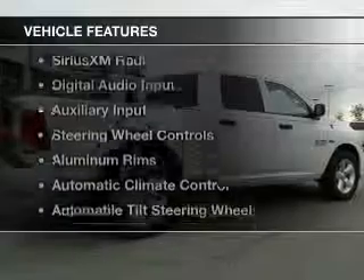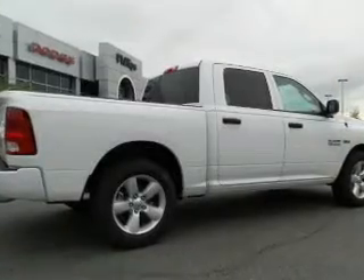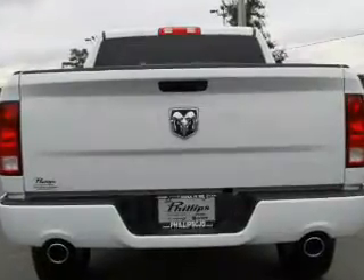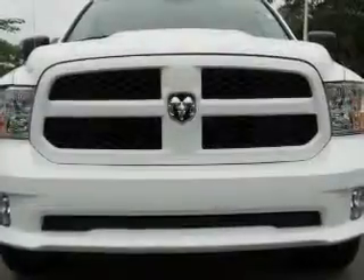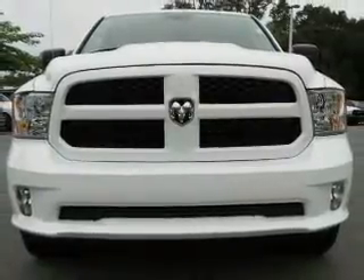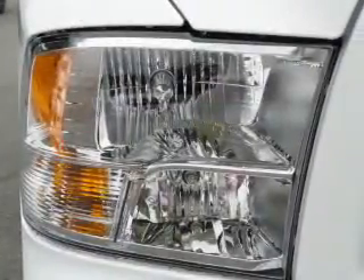The features include heated steering wheel, heated seats, Sirius XM satellite radio, digital audio input, and auxiliary input, steering wheel controls, aluminum rims, automatic climate control, and adjustable tilt steering wheel, power seats.